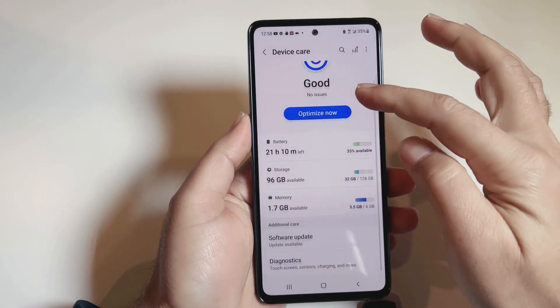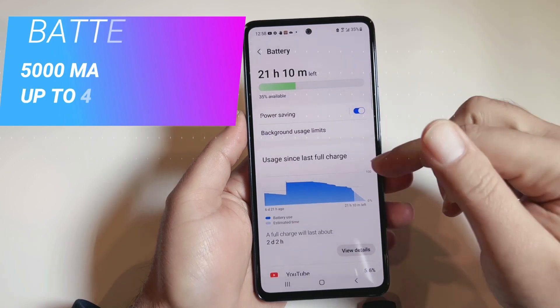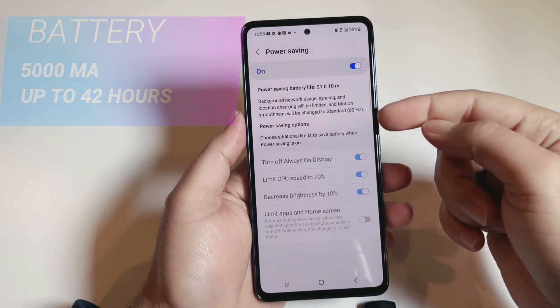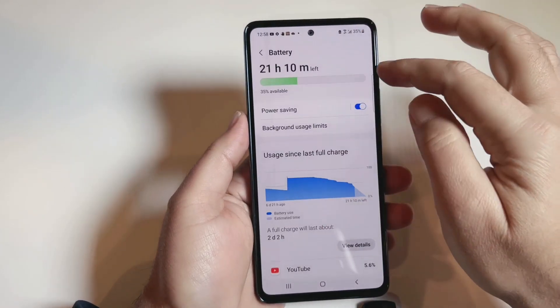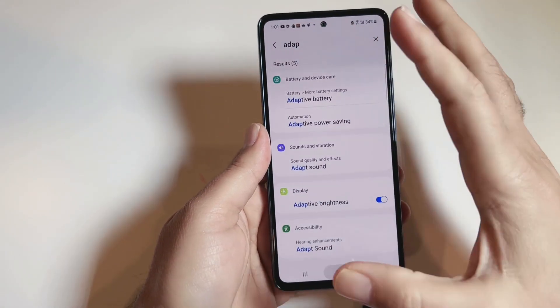This phone has a big battery at 5000 milliamps, which can last up to 42 hours, and it is fast-charging compatible. By turning on a few settings you can extend the battery life further. It has a power saving mode that limits background app functionality but increases battery life. It also has an adaptive mode that saves power by reducing frequency, which may slow down the phone a little bit.